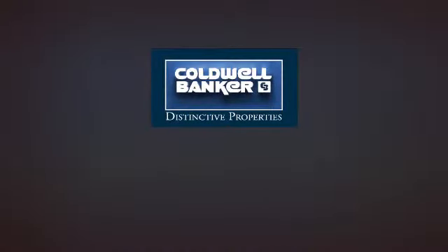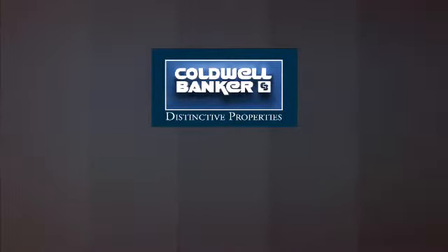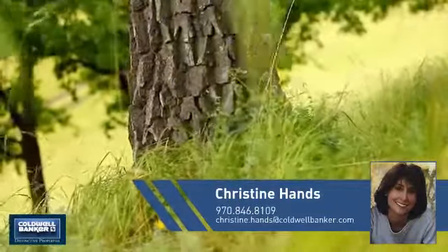Welcome! You'll find a wide selection of listings. This video is brought to you by your real estate agent, Christine.